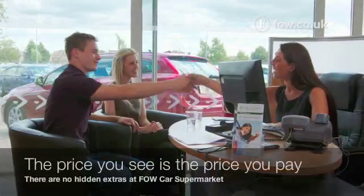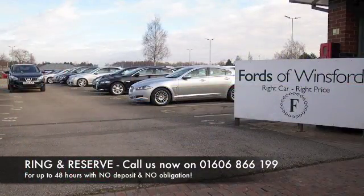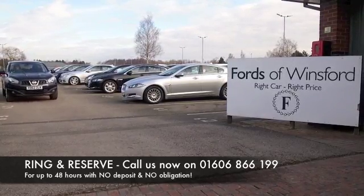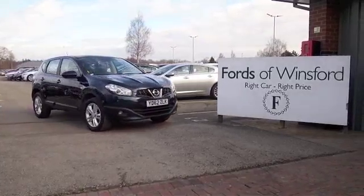Don't forget the price you see is the price you pay — there's no hidden charges or extras. You can ring and reserve with no deposit and no obligation. Bring your licence with you, have a test drive, and discover this great car for yourself at Fords of Winsford.